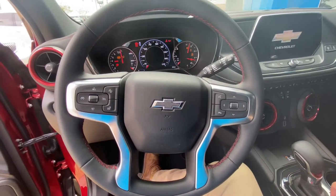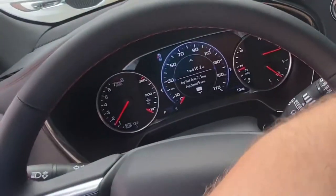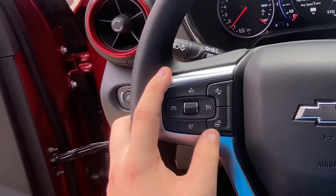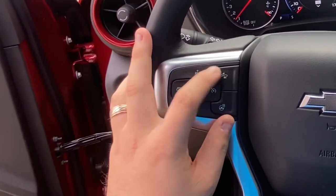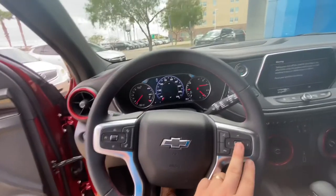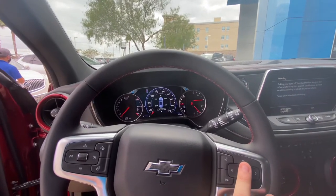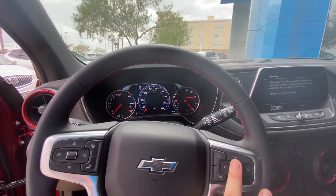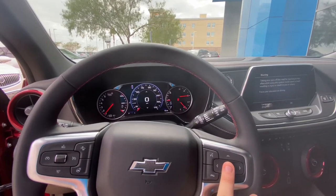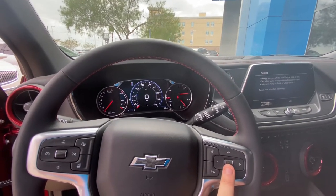Looking at the dash here, we've got our cruise control settings, our heated steering wheel, and forward collision. On this side, we have our hands-free system as well as your navigation for the heads-up display — the HUD, as I like to call it. We can go through all these different settings. My favorite one's going to be speed. Once I got used to seeing my speed digitally, it's kind of like a watch — once you get a digital watch, it's hard to go back to analog.